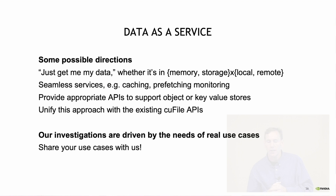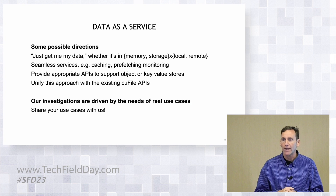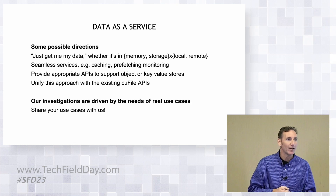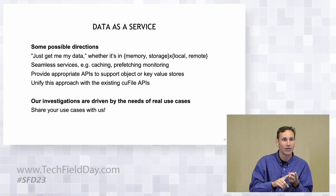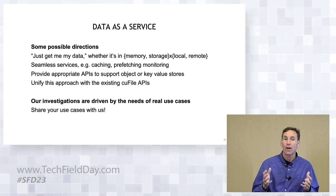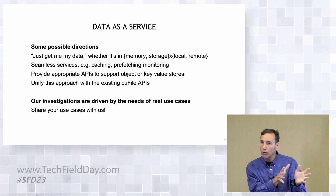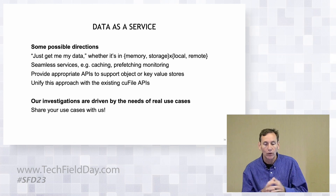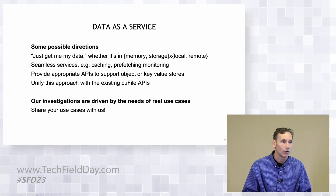The last thing I'd like to talk about is a notion of data as a service. If you ask a kid what data they're looking at, they're not going to give you a tuple with a name, an offset, and a size — that's not natural. What you might like is to say, just get me my data, whether it's local or remote, whether it's in memory or storage, and to have a seamless set of services for caching and prefetching and monitoring. We did CUFile — what's next? What do we want to add to CUDA, and how can we unify those approaches with CUFile APIs? We always drive these investigations with real-world use cases that enable people to do things they just couldn't do before, and we always welcome your use cases and would like to partner with others.